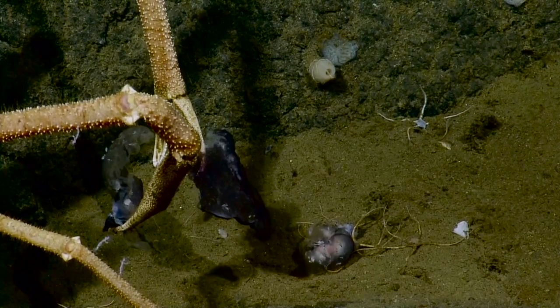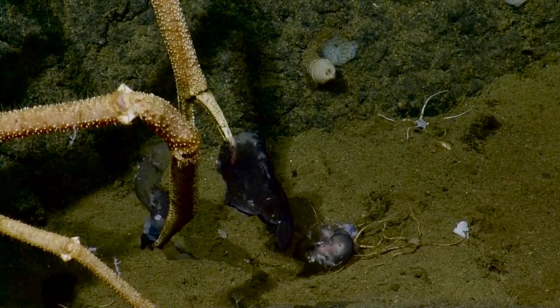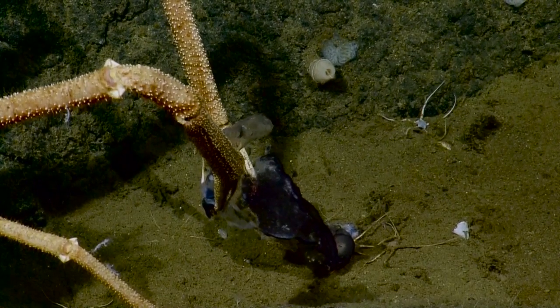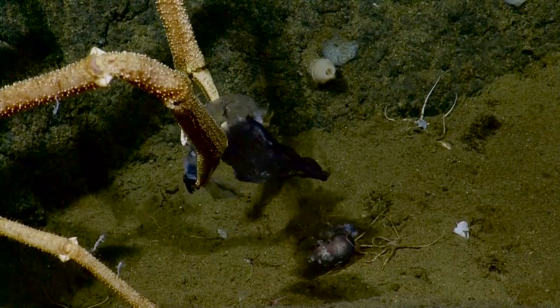I'm surprised that there aren't. What do you think it is he's eating? I don't know, it had that dark... Is that part of it there? I thought it was one of those darker fish we've been seeing. I don't think it's a fish. Pretty messy eater.